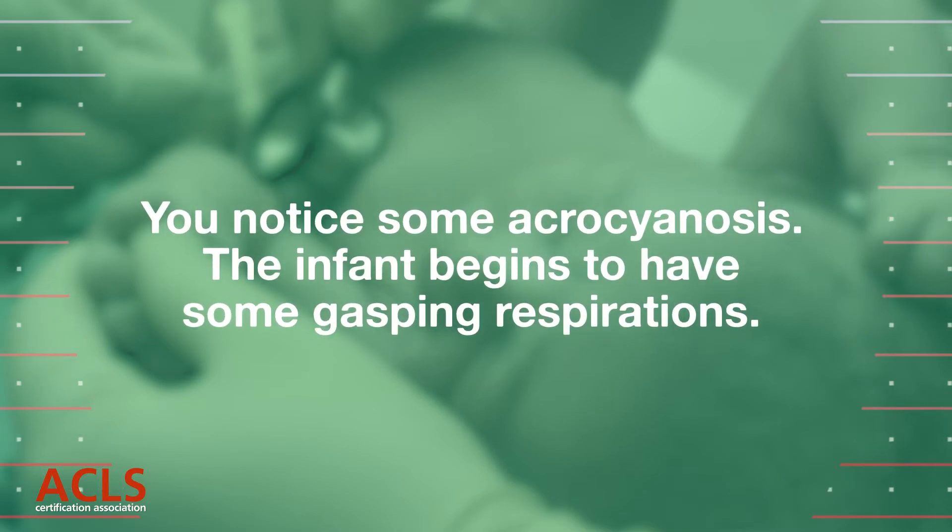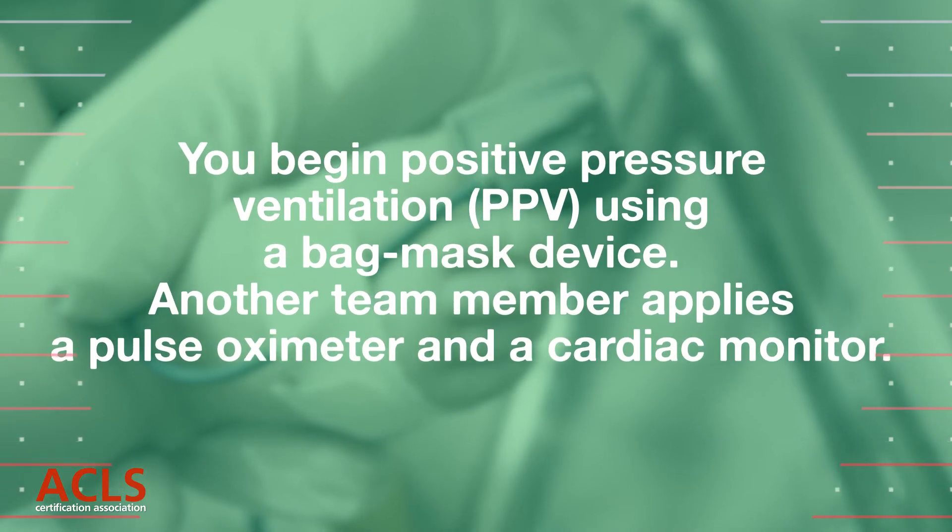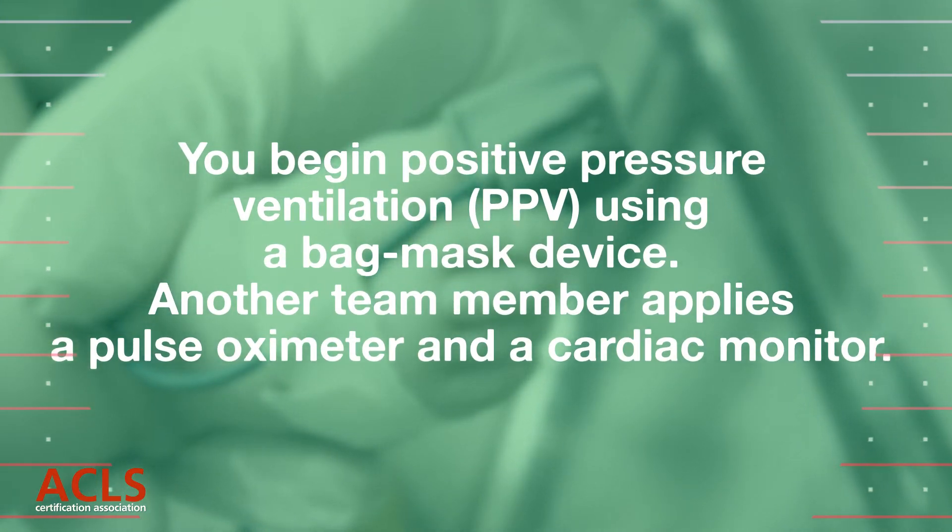You notice some acrocyanosis. The infant begins to have some gasping respirations. Another team member applies a pulse oximeter and a cardiac monitor.